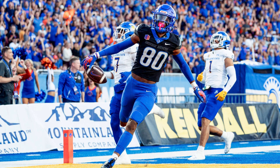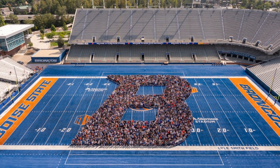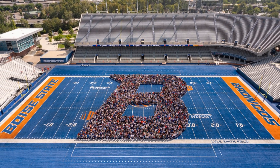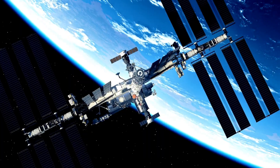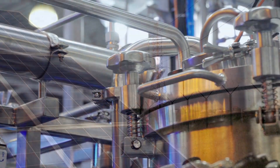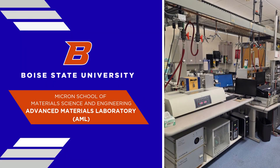You've heard of game day energy at Boise State, but what about nuclear energy? Just steps from the blue turf, students aren't just cheering for touchdowns — they're designing the materials that could power the next generation of spacecraft, nuclear reactors, and clean energy systems. Welcome to the Advanced Materials Laboratory, where the future is being engineered.